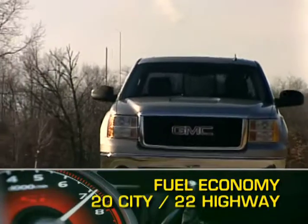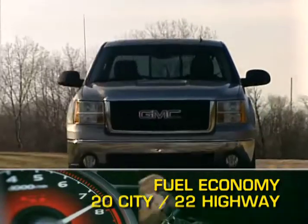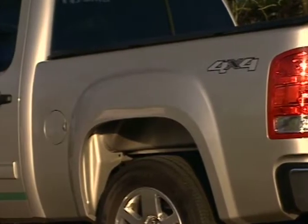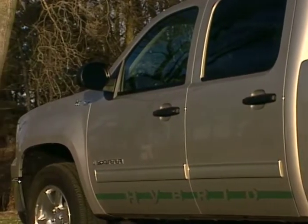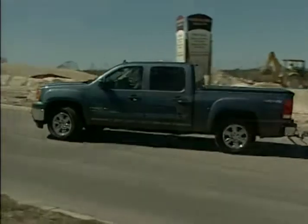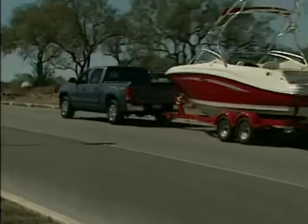Fuel economy for the Sierra Hybrid ranges from a respectable 20 miles per gallon city up to 22 miles per gallon highway. While much of the effort has been put into saving fuel, the Sierra Hybrid is still a rugged full-size pickup that, with a standard quad-cab configuration, can tow up to 6,100 pounds and carry a payload of over 1,400 pounds.